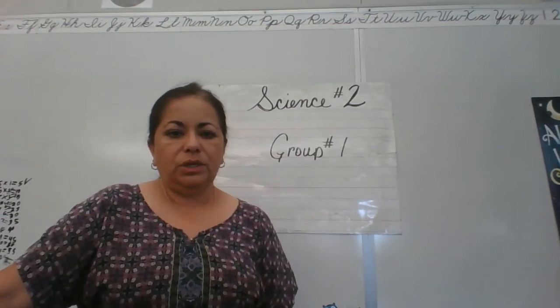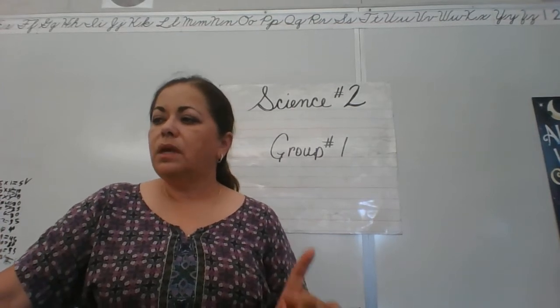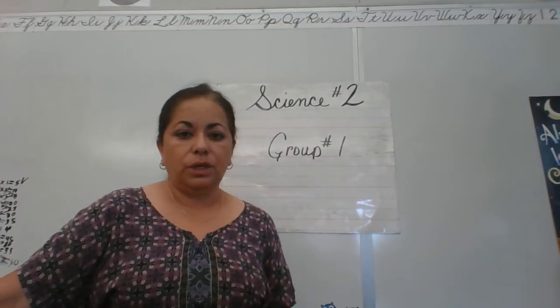Hello, science students. This is group number one. Group number one is William, David, Natan, and Josias.